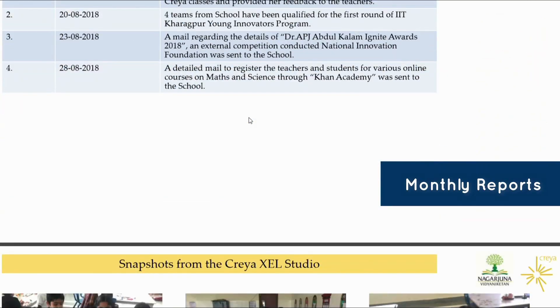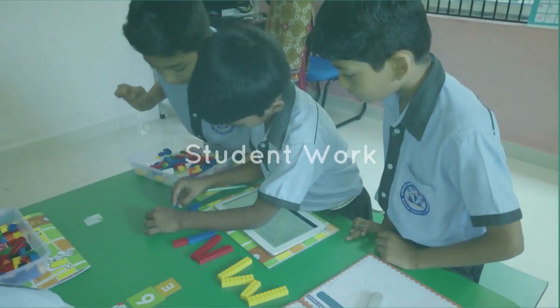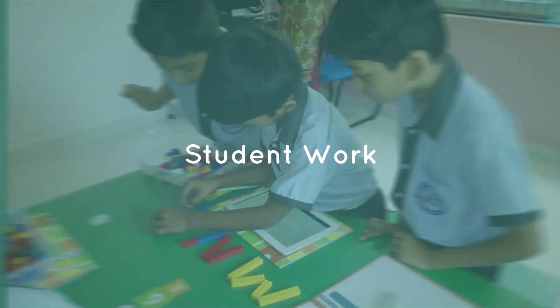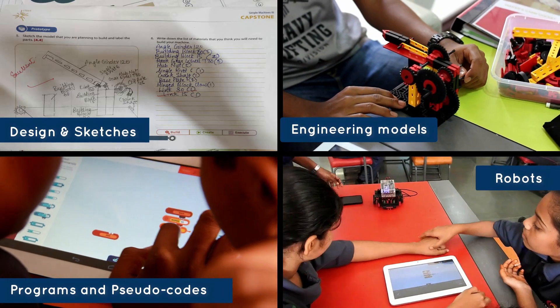Monthly reports help stakeholders keep an eye on the health of the program. In a Kriya studio, students work in teams to design and prototype solutions, creating tangible output in the program.